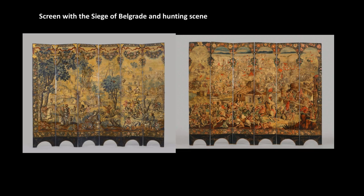This is number 94, a screen with the siege of Belgrade on one side and a hunting scene on the other, dating from 1697 to 1701. It was created using tempera and resin on wood with shell inlay. It is seven and a half feet by 18 feet. The screen was larger but had been divided into six different panels, most of which are in Mexico, but this particular piece is in the Brooklyn Museum. It blends European, American, and Japanese art forms.